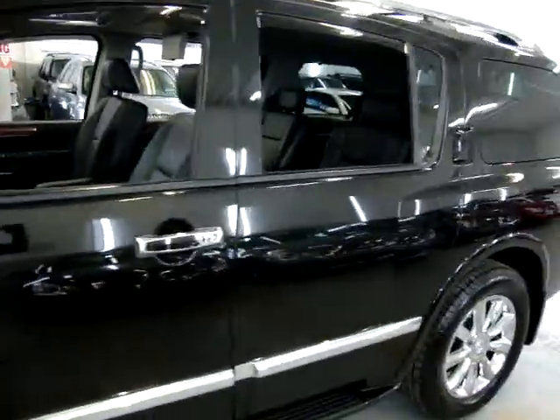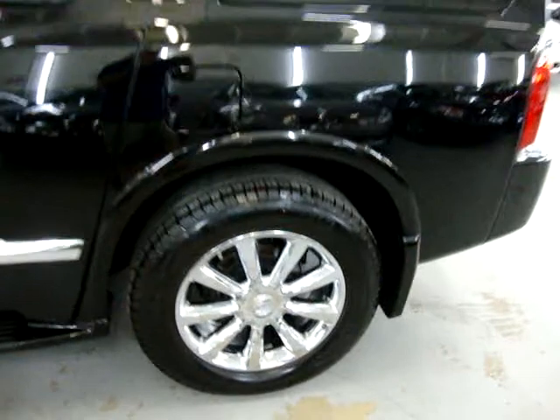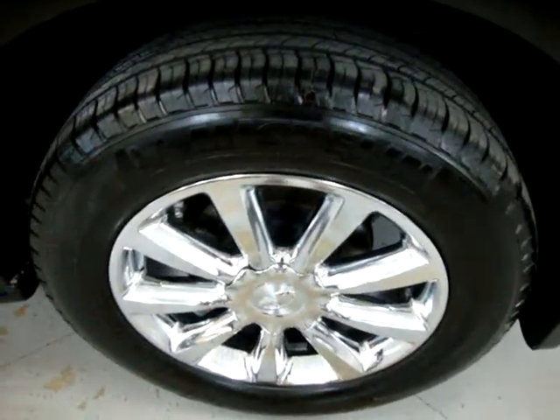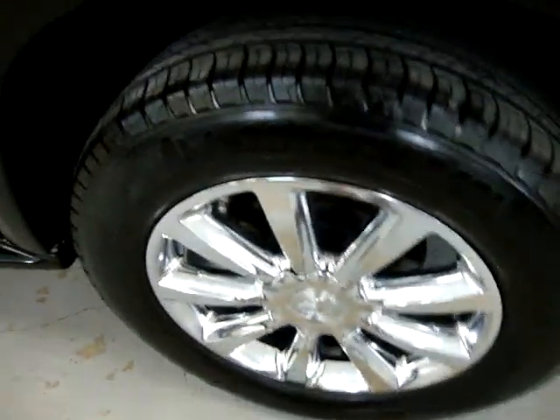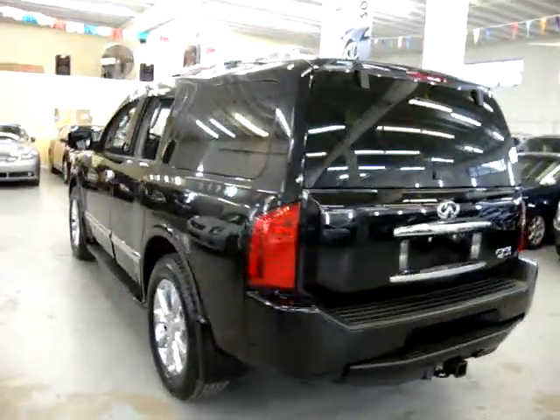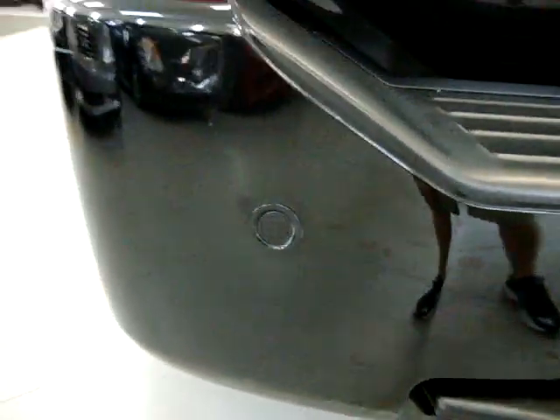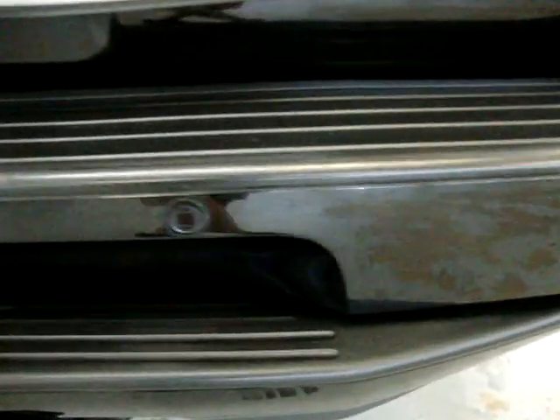I've got the windows open right now because this car has so much equipment that in a 10-minute video it's hard to show everything. Left rear wheel — 20-inch chrome matching Michelins with plenty of tread left. Continuing around, the car has the heavy-duty towing package as well as backup sensors, and this particular one has front sensors as well.